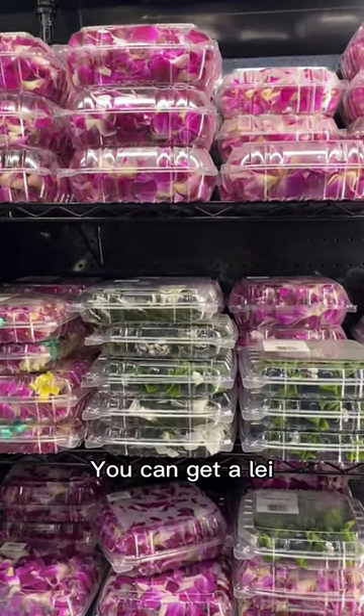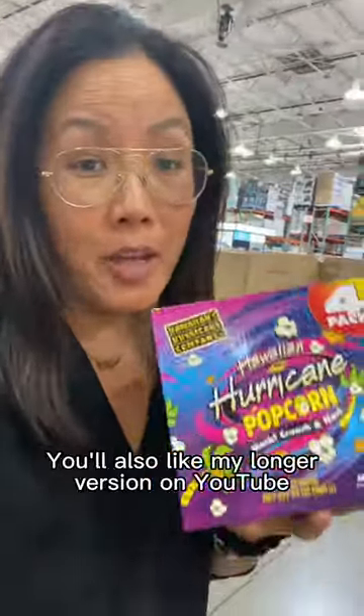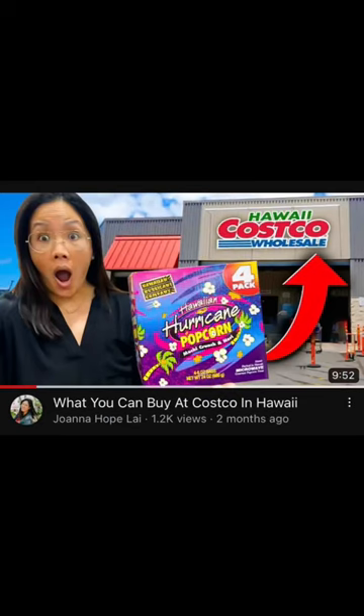You can get Olay — this one for $18.99 or this one for $12.99. If you like this video you'll also like my longer version on YouTube, so check out my YouTube channel and I'll see you in the next video.